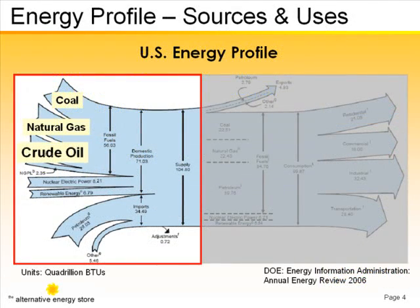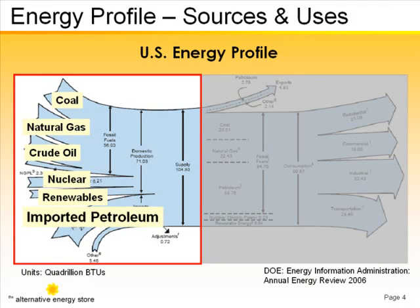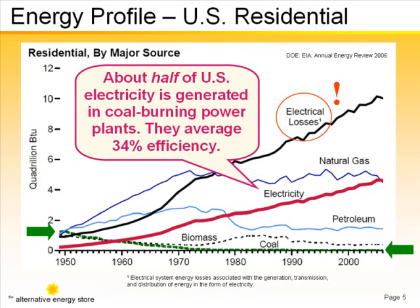For the purposes of this chart, the consumption figures shown include crude oil, nuclear-generated electricity, all renewable sources combined, and imported petroleum. About half the U.S. electricity supply comes from coal-burning power plants with typical efficiencies of about 34%.